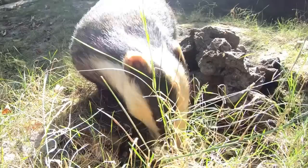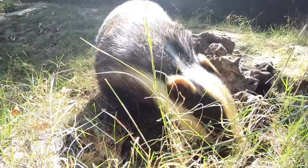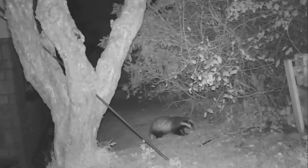They're also known to eat small mammals such as mice, rats, squirrels and rabbits, and amphibians such as frogs and toads. They're one of the only predators capable of catching, killing and eating hedgehogs.